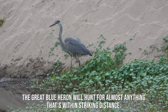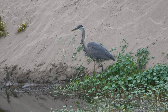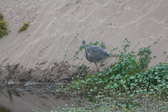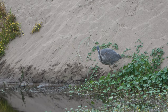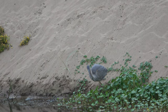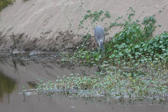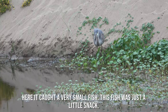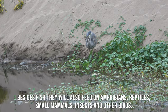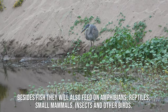A great blue heron will hunt for almost anything that's within striking distance. Here it caught a very small fish — just a little snack. Besides fish, they will also feed on amphibians, reptiles, small mammals, insects, and other birds.